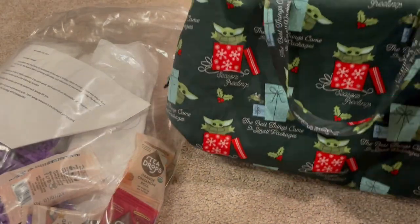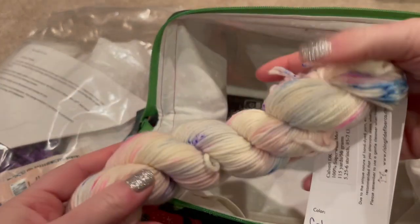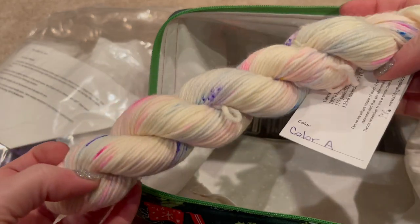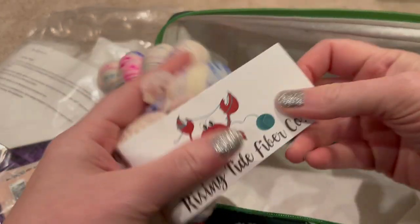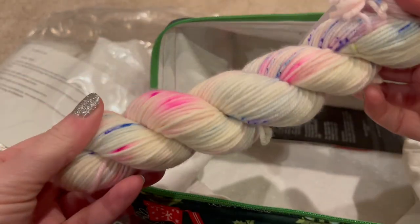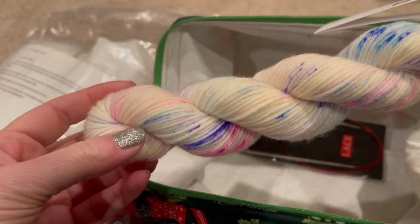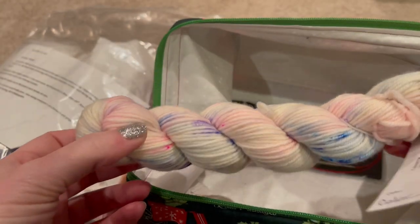I'm using one of my new Scrappy Angel Christmas bags for this one. The first three skeins are 50-gram skeins, and this is a DK weight pattern. The fourth skein is going to be a full 100-gram skein. It's Calvert DK from Rising Tide Fiber Co. — I love her yarn. I've already got my needles in there and she emailed clue one on Sunday, so I'm ready to go. I just need to wind this up so I can start the shawl.